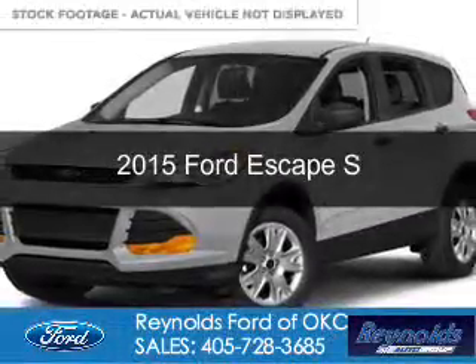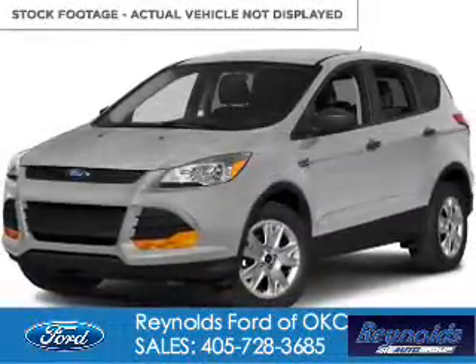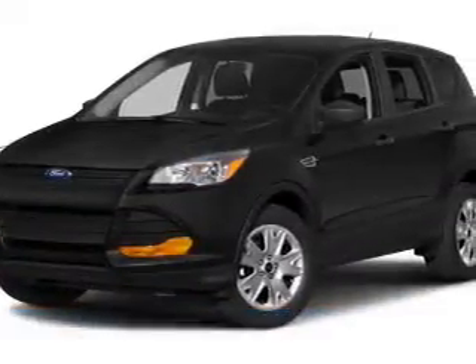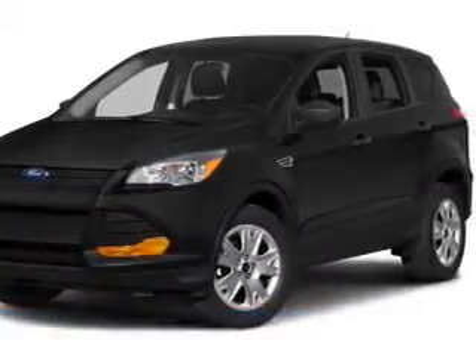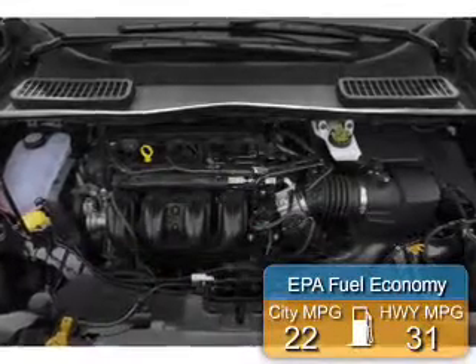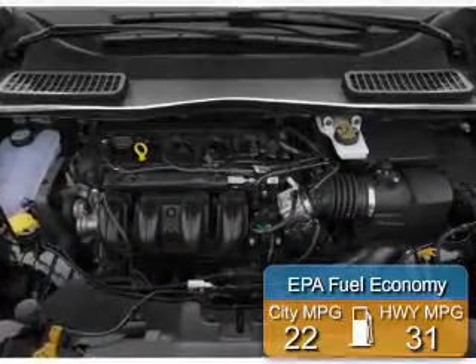This is a new 2015 Ford Escape. It's powered by front wheel drive, a 2.5 liter four-cylinder engine, and a six-speed automatic transmission. Great fuel efficiency saves you money by requiring fewer trips to the gas station.